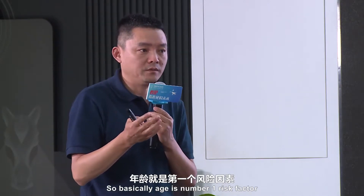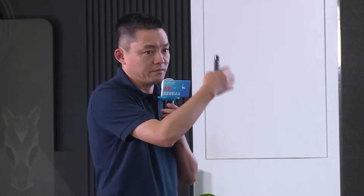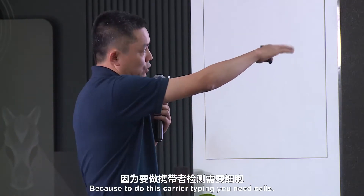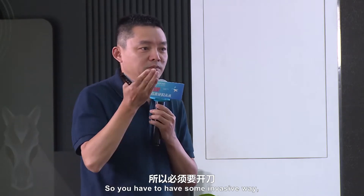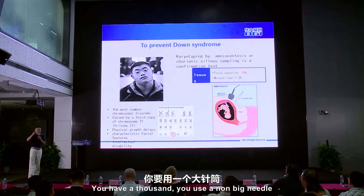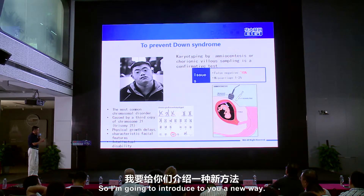The only way to identify these cases is to go to the so-called high-risk population. Age is the number one risk factor associated with trisomy 21 — basically, women greater than 35 years old are a high-risk population for this screening. The conventional way is to use an invasive method to get fetal cells, because to do karyotyping you need cells. Either you get fetal blood or some other type of cells from the fetus. As shown here, you use an ultrasound-guided long needle to get the sample from the fetus.